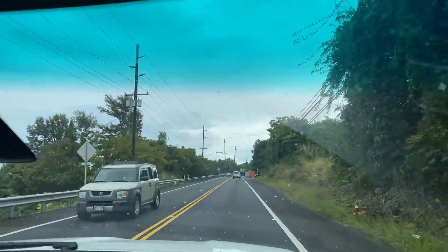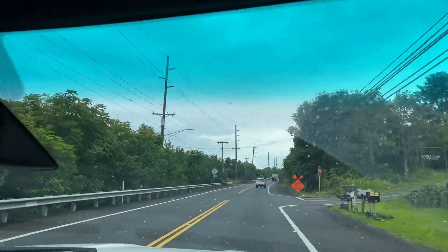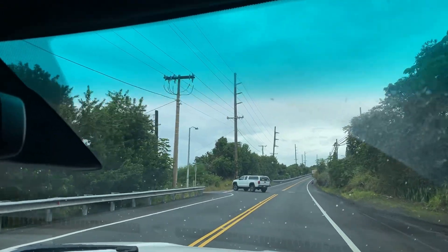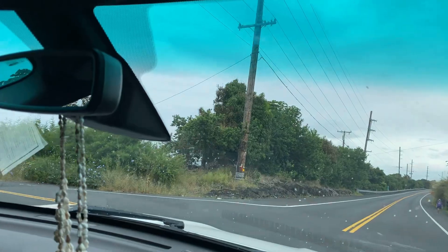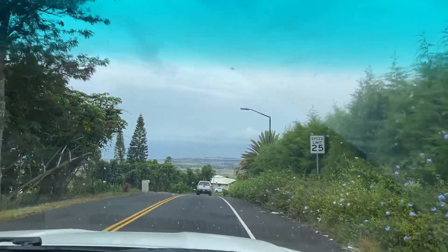So this is our turn coming up here. Let me turn on Mahimani Drive. This is the entrance of the neighborhood.